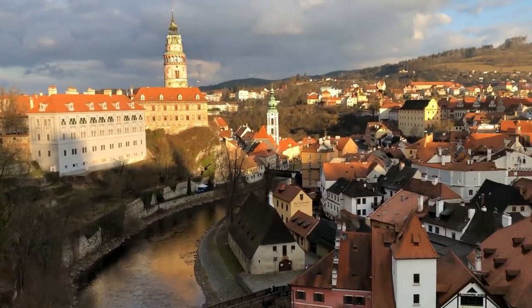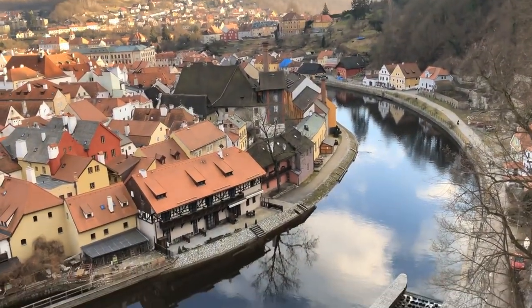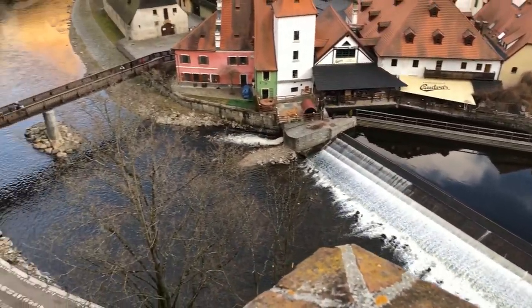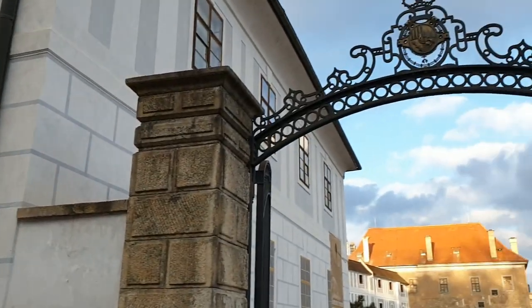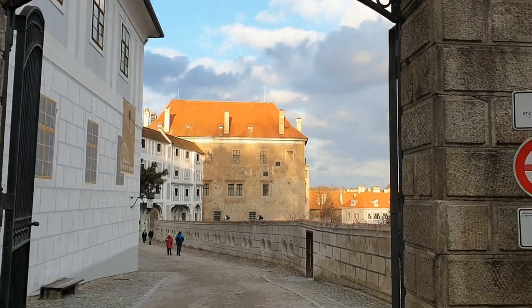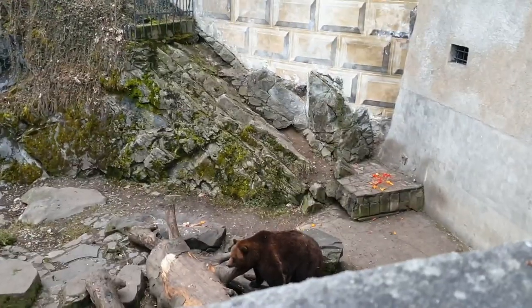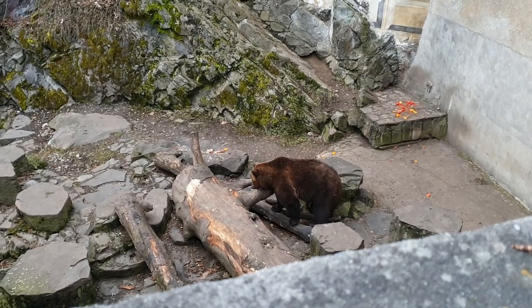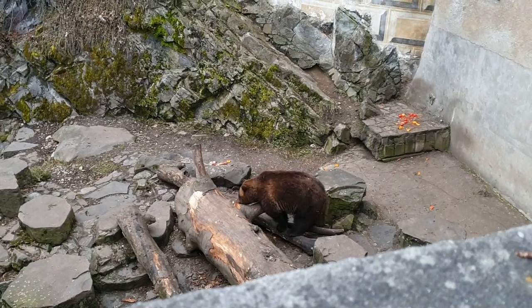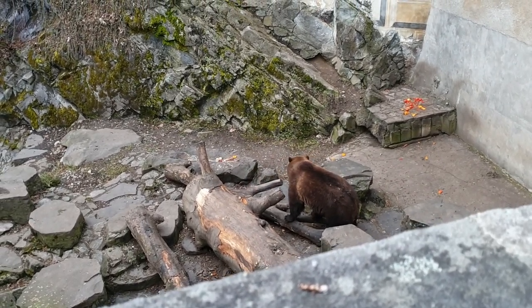It's not déjà vu — I just had to return when we were leaving the castle to see the bears again. So here they are. Aren't they cute?